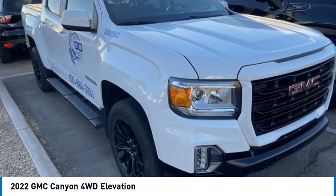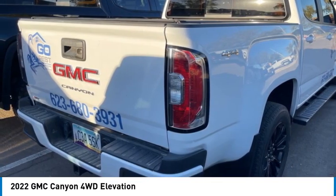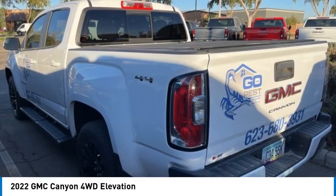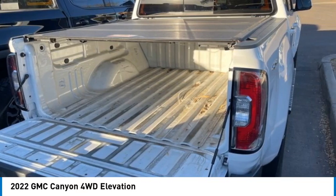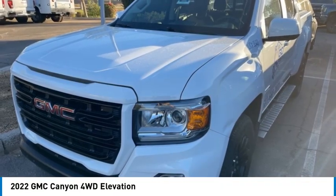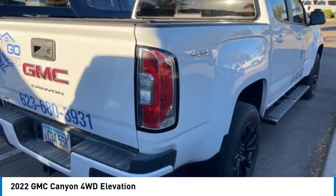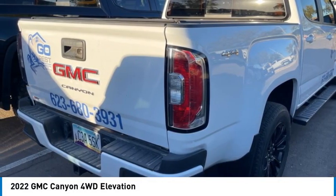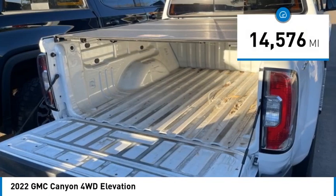Take a ride in the 2022 Canyon with one of the most powerful standard four-cylinder engines in the class. The Canyon lets you enjoy 18 city, 25 highway EPA estimated MPG and is engineered to absorb the bumps, handle the curves, supply superb traction, and provide seating for five. This vehicle has less than 15,000 miles.